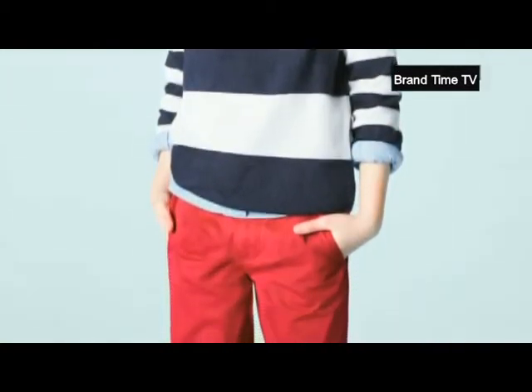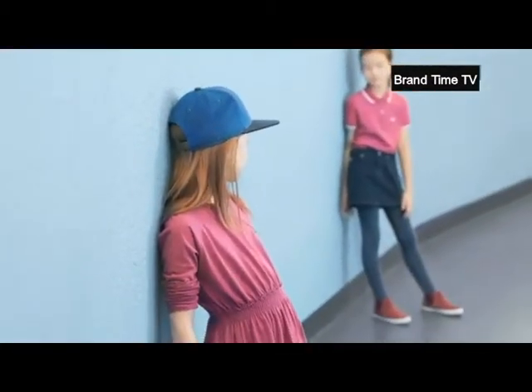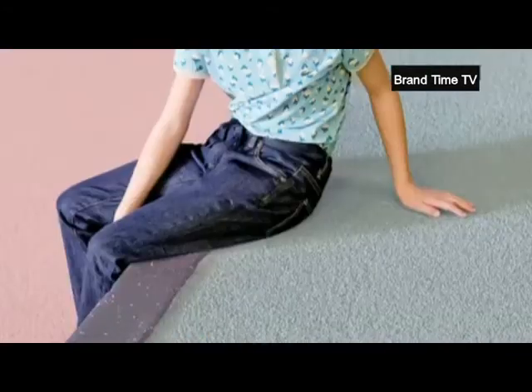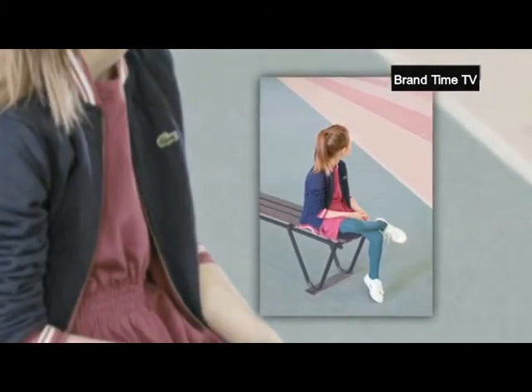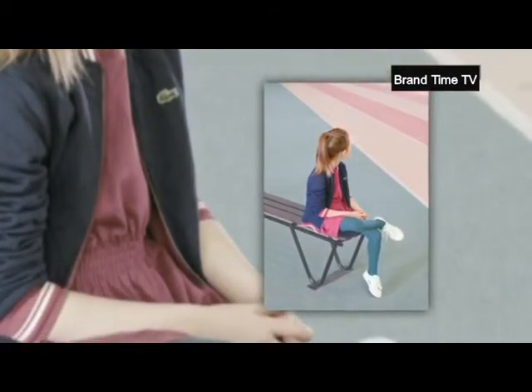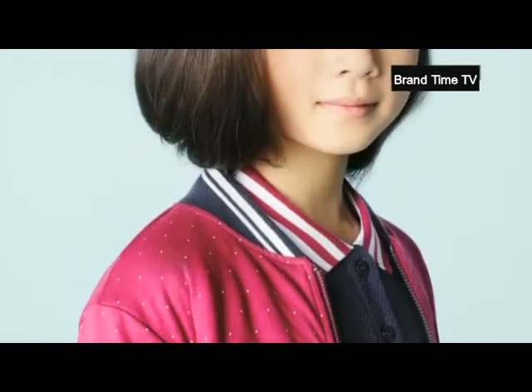For little girls, stripes are also present. Polo dresses are adorned with details like striped collars and cuffs, or an elastic at the waist for more femininity. The polo adopts an all-over cloud print with a contrasting collar, and the reversible cotton quilted jersey jacket has a navy side for a sober look or a cyclamen pink polka dot side for a bolder style.